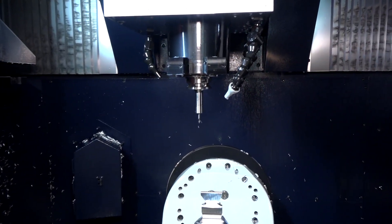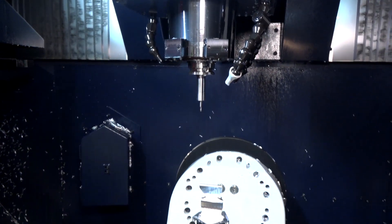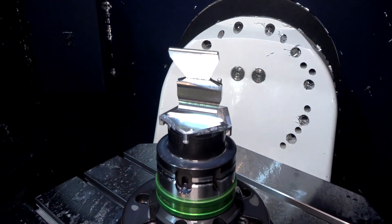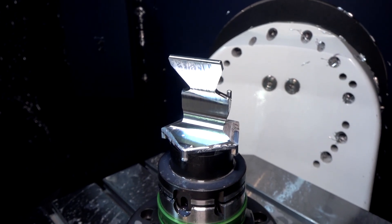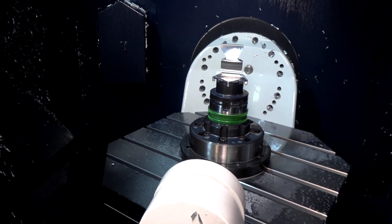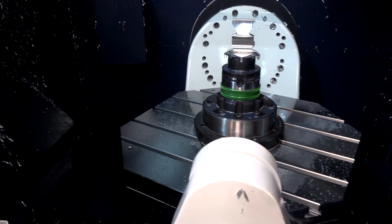If we firstly go into the machine to have a quick look at the dynamics — how it's built, how it's configured — you'll see here the part on the table is a small aluminium component, and this is really where this machine is aimed: high speed machining of steels or aluminiums like this. The actual size of the machine is 650mm in X, 500mm in Y, and 500mm in Z.